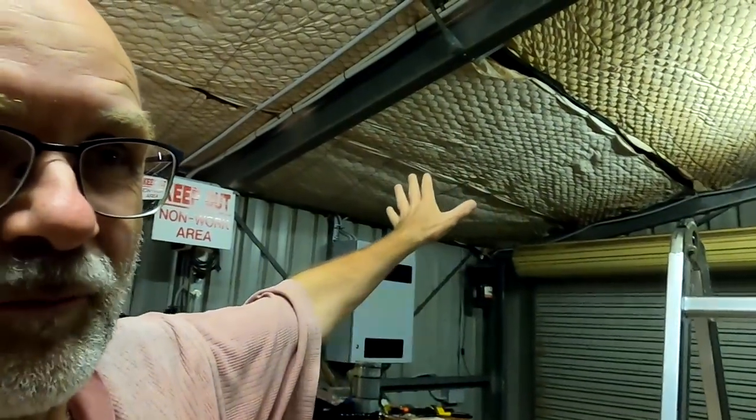Welcome back to another episode here in the off-grid garage. Well, it's actually not an episode — it's a series of videos. It's about stage two of my solar installations. We only have solar panels on the roof pointing east at the moment, and I still have solar panels in the back of the garage waiting to be mounted on the west side.